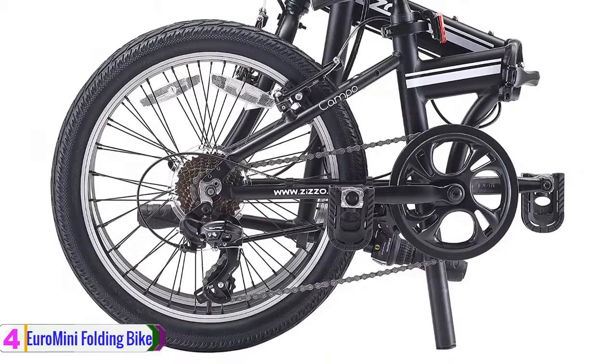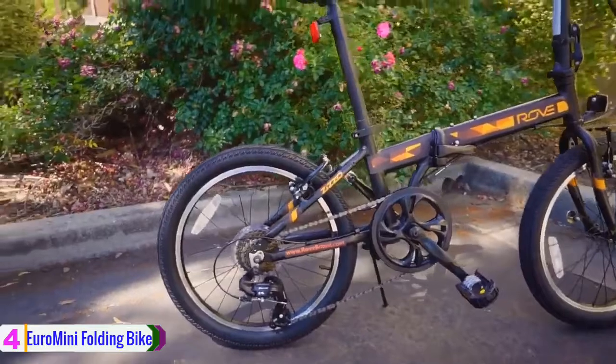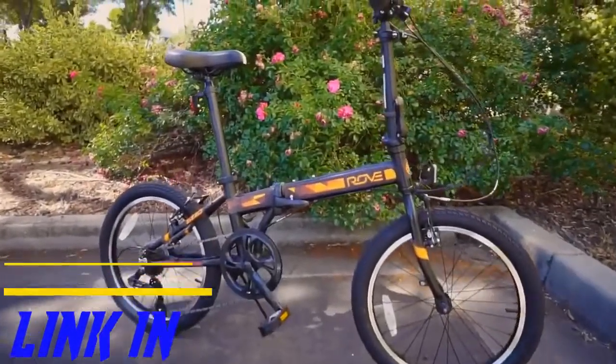Moreover, the adjustable alloy clamps secure the seat post, handlebar post height, and handlebar brake lever orientation. Plus, aluminum alloy the brakes and lightweight design provide the bike with the stopping power you need when called upon.